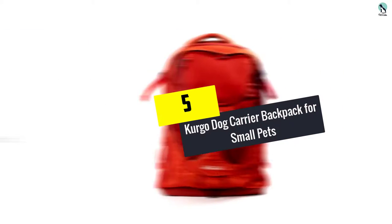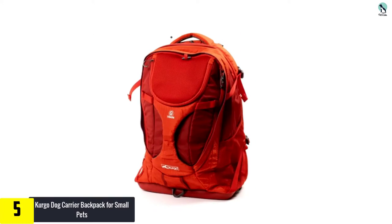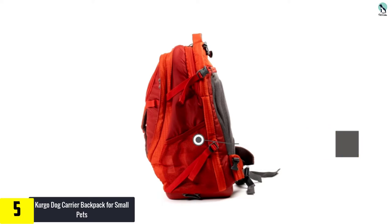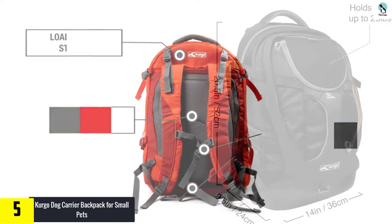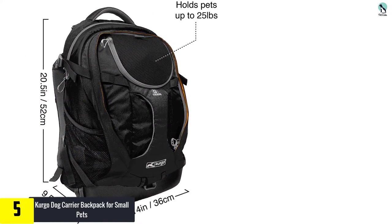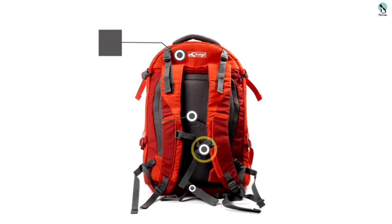Starting at number 5, we have the Kergo Dog Carrier Backpack for Small Pets. Any pet less than 25 pounds would fit snugly in this backpack carrier that stands out from the rest. It is designed to provide the most comfort to the wearer while being durable. The straps are well stitched, and the top has an opening that allows your pooch to get out for some fresh air.